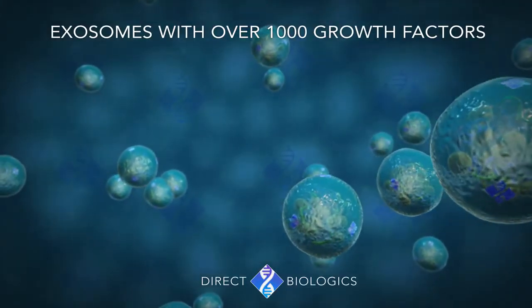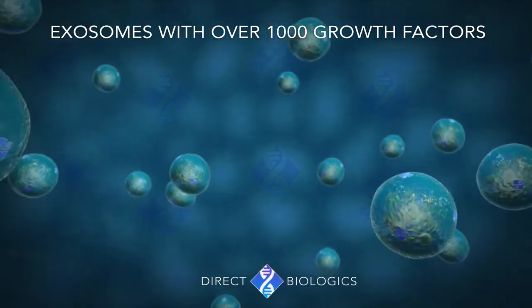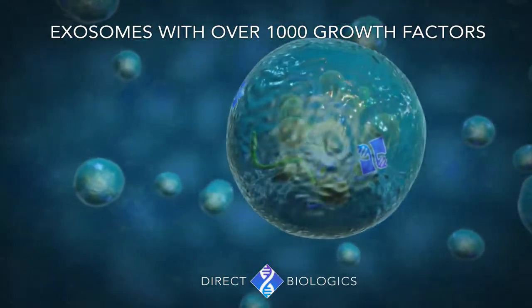These exosomes, with the presence of over a thousand plus growth factors, are being regarded as one of the purest forms of stem cell therapy.